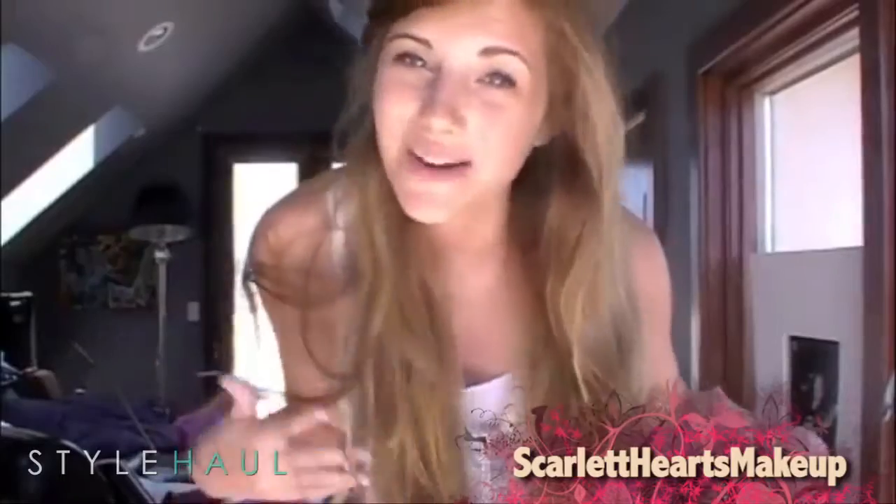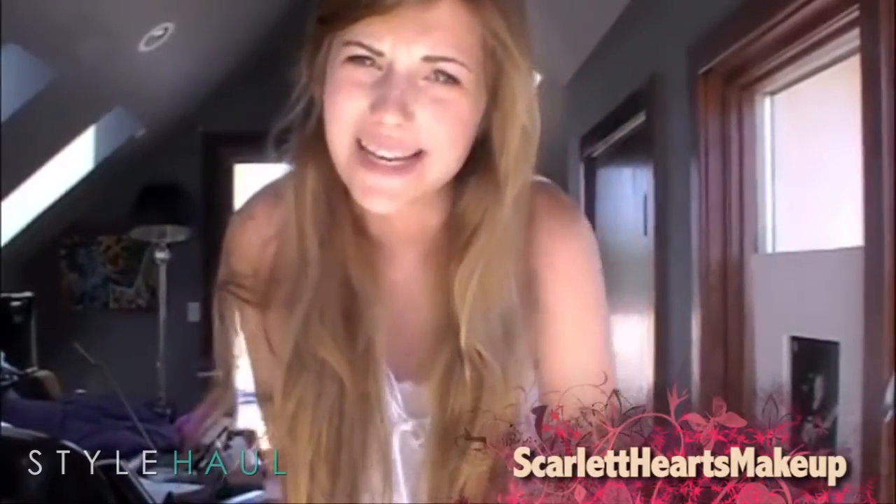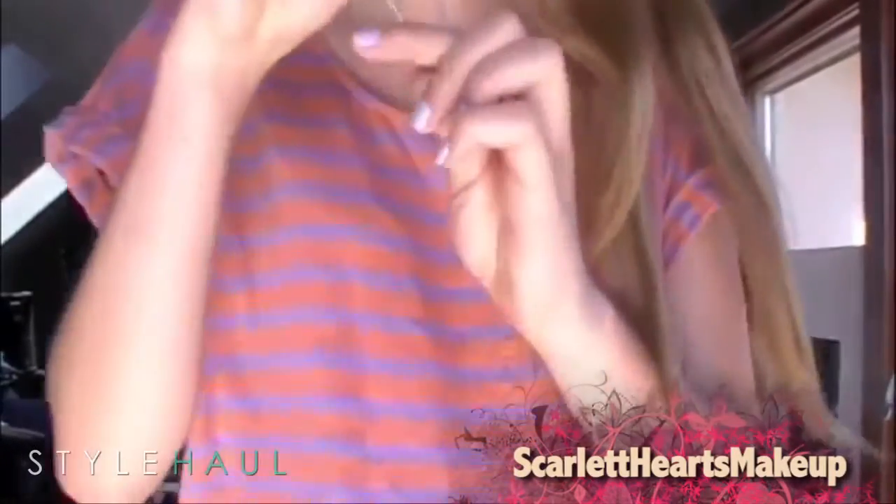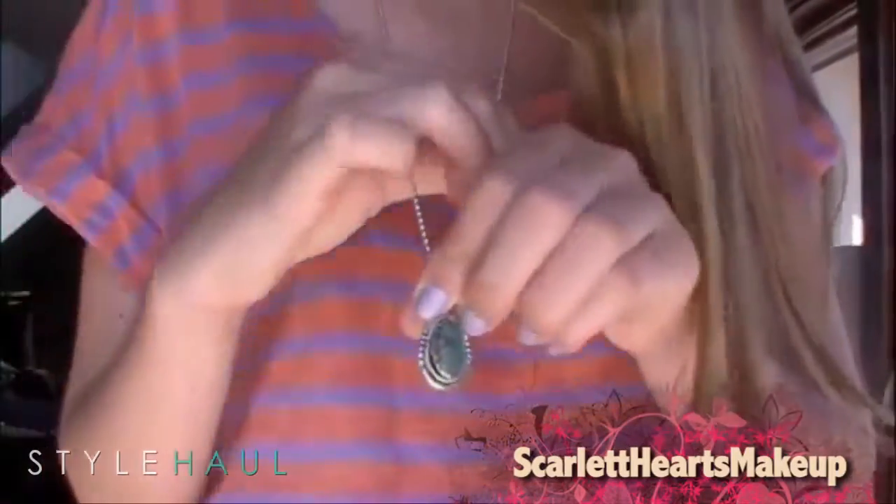And last up, me — Scarlet Hearts Makeup — with my new favorite pair of flare jeans and how to wear them. Hi guys, it's Scarlet, and today I'm going to show you how to pair flare jeans with everyday things and how to not be scared of them. The flare jeans I'm wearing today are by Frankie B, from their Ditto collection. This crop top is from Forever 21 — it's just really boldly printed — and I paired it with an even bolder necklace.